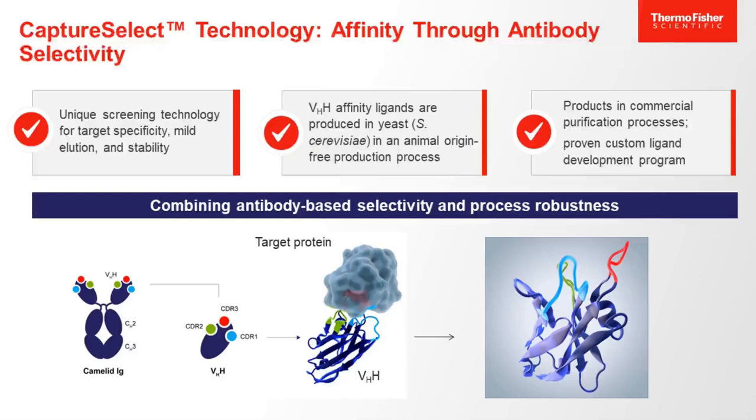Now I'd like to introduce our affinity resins, which make up our Capture Select technology brand. Our Capture Select ligands are all antibody fragments based on the camelid antibody. Using our unique screening process, the VHH fragments from the antibody are screened for their specificity to the target molecule, for their desirable processing conditions, as well as their ligand stability. The ligands are produced recombinantly in yeast, which makes them animal-derived product-free and compatible for commercially viable processes. Our affinity products are currently being used from small bench-scale applications to large commercial manufacturing processes. We also offer custom ligand development, providing solutions for your more unique molecules.